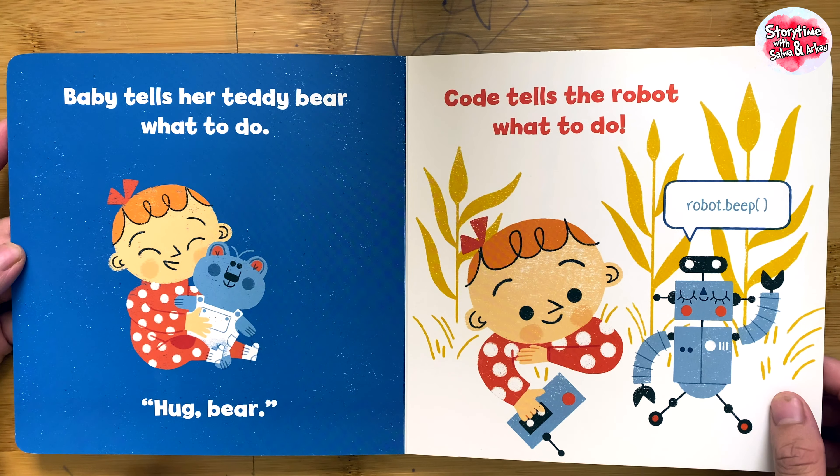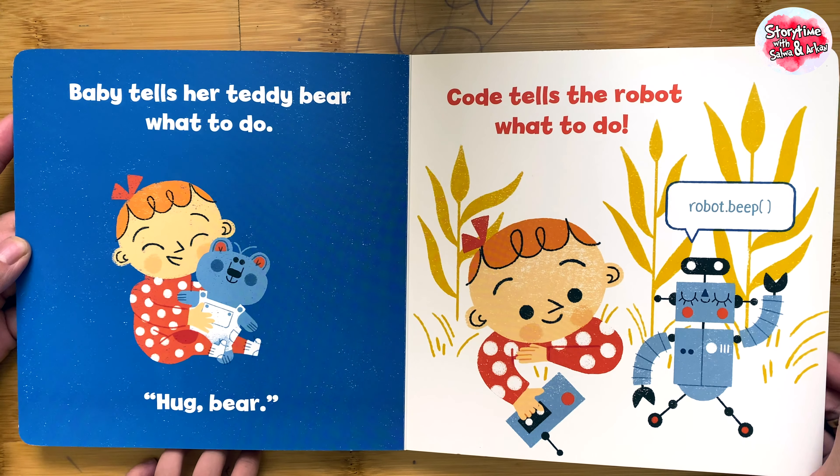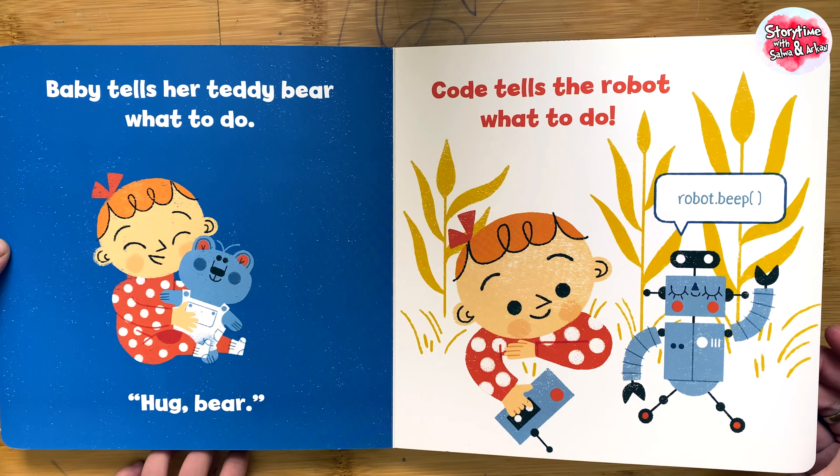Baby tells her teddy bear what to do. Hug, bear. Code tells the robot what to do.